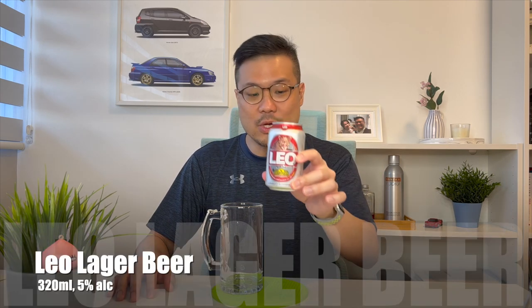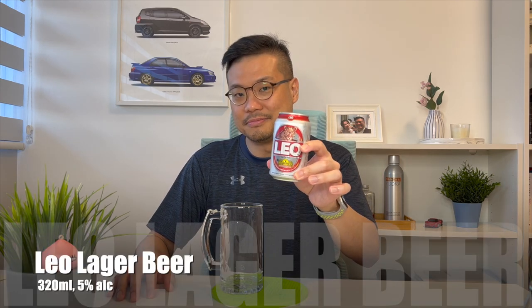Hi, and welcome to a beer review where I am actually testing my new shotgun microphone. And for that, I'll be reviewing the Leo Lager Beer. Hey, SG Alcohol Guy here, making use of my Wines & Spirits certification to give you honest reviews on the alcohols that I am tasting.